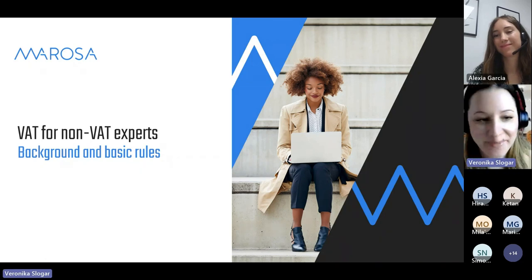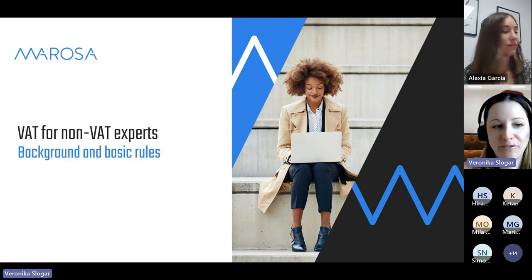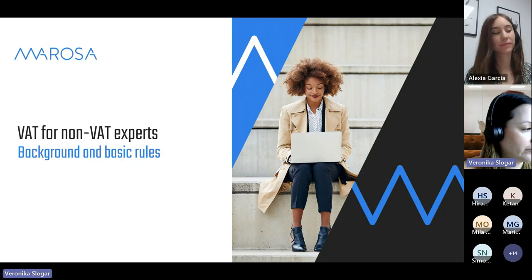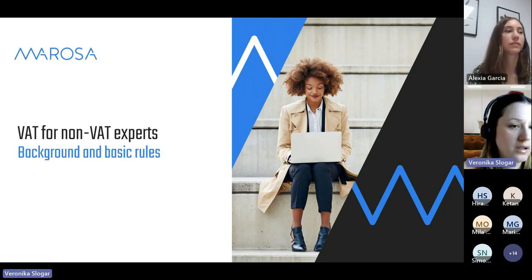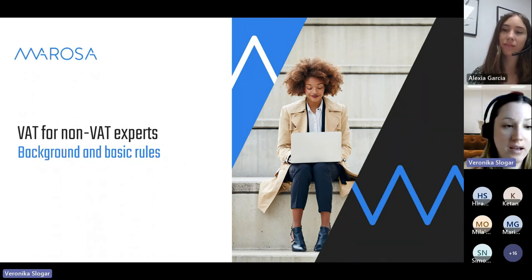On my clock it's 11 a.m., so we're going to kick off with the webinar. I know some people are still going to try and join, so we're going to let them in. I would like to welcome you to our webinar: VAT for Non-VAT Experts. My name is Veronika. I'm going to be your moderator today, and I'm a marketing manager at Marossa.